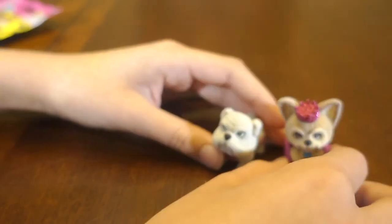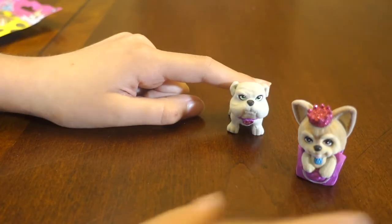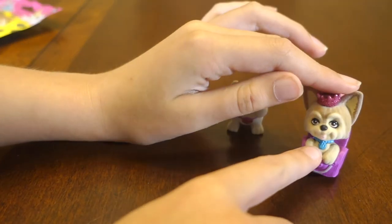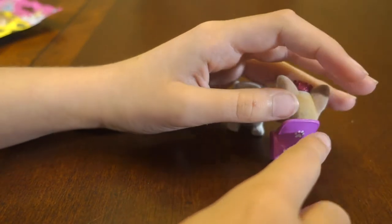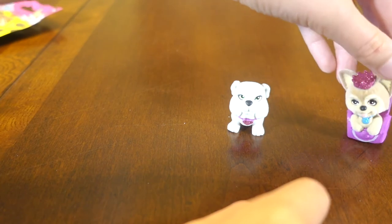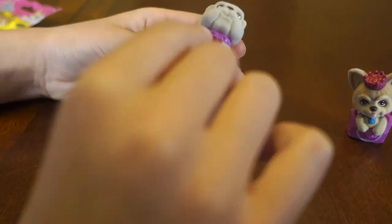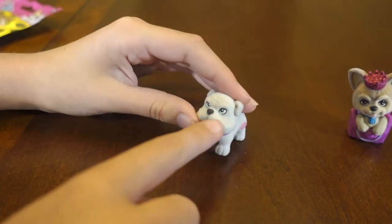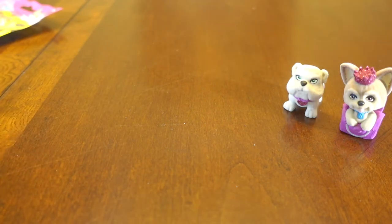I didn't really get to talk about either of these very much. So this is the English Bulldog and that is the Yorkie. The Yorkie has a little blue collar, and then a pink bag that's open with a little paw print right there, and she's got a little pink tiara. This little Bulldog's wearing a pink collar with a paw print, and they're so soft — little green eyes, little brown eyes, sticking its tongue out.